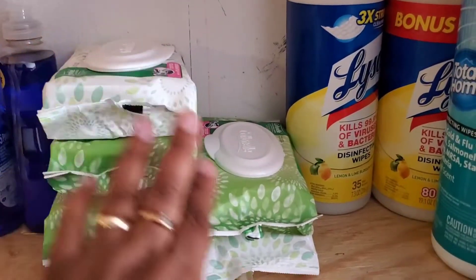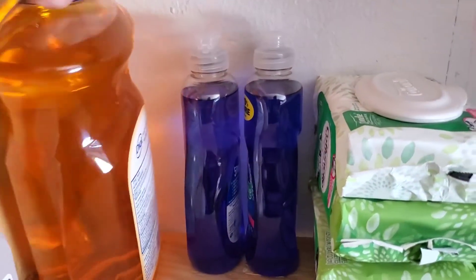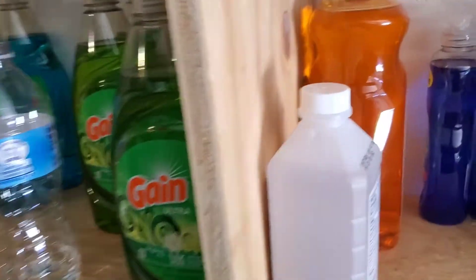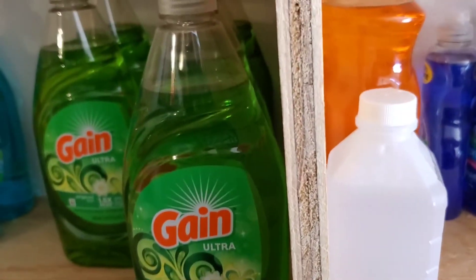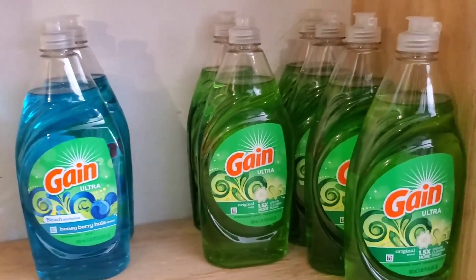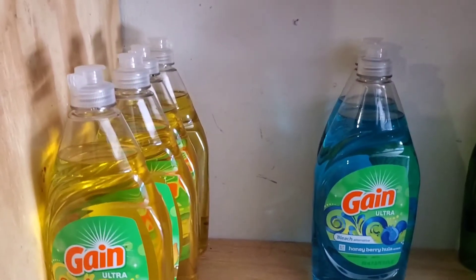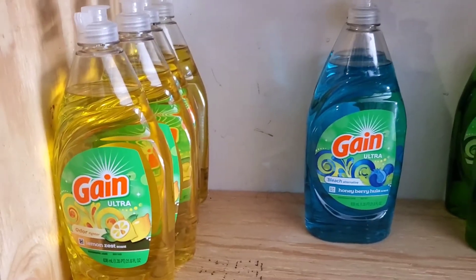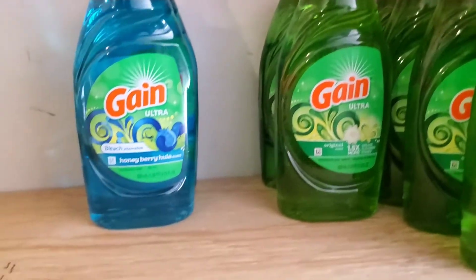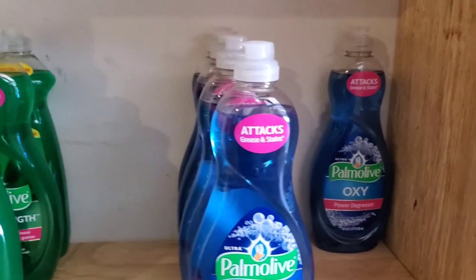Here are a couple of bottles of wipes that I've had since before the pandemic, and here are those Gain scent Hot Nail wipes that my husband loves. I have two short dogs as I call them, some hand sanitizer, hand soap, and some alcohol. One of my favorite parts is my dishwashing liquid - I love to keep a stock of that. Here you have the Gain brand and the lemon zest that just came out - the blue is to die for - I love the purple but the blue is really good, and the original of course.